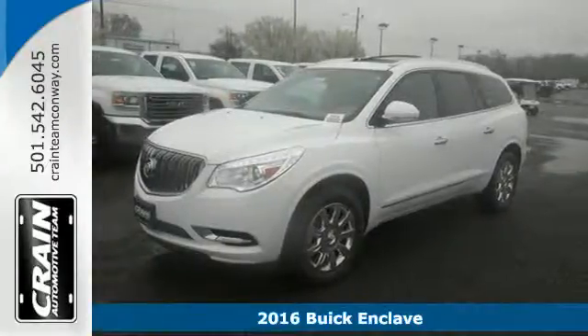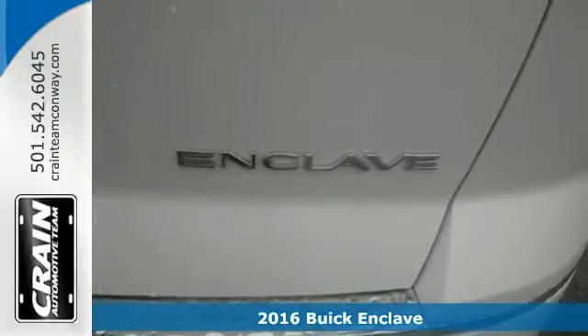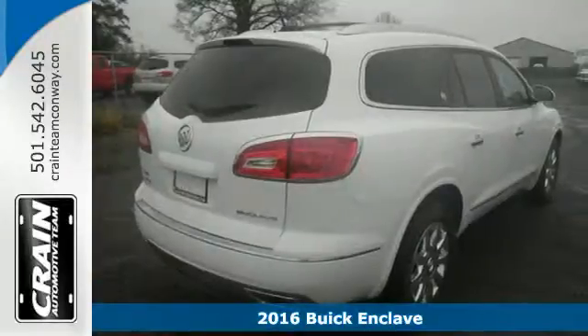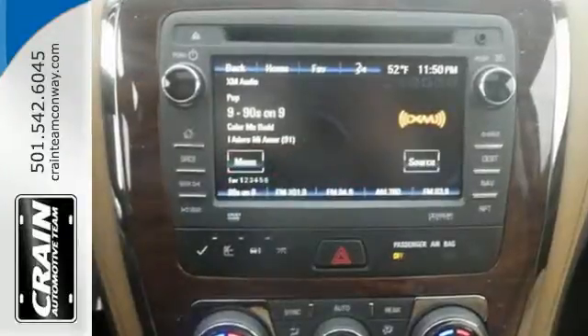It's a 2016 Buick Enclave. Luxury, looks and loads of cargo room make this Enclave more than your everyday crossover SUV. It sets a new standard for your expectations.